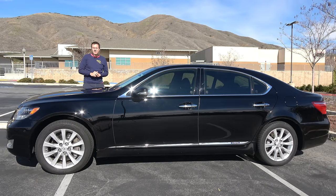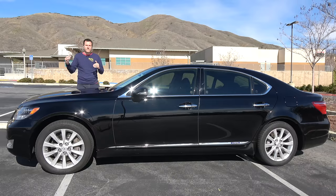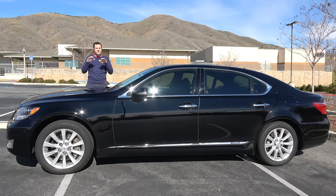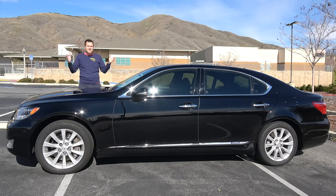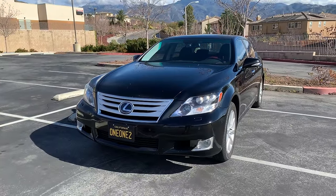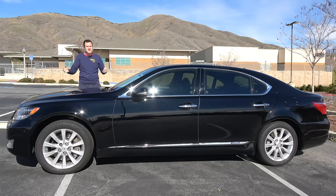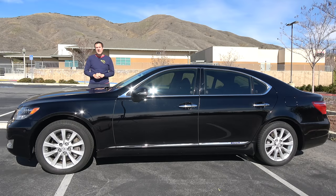I've borrowed this LS600HL from a viewer here in Southern California, and it really is a special car. Back in the 2000s, the German full-sized luxury sedans had V12s in their top trim levels, and Toyota wanted its luxury brand, Lexus, to compete with the Germans on every level. But they didn't want to develop a V12 for certification in North America, so instead they gave us this: the LS600HL has a 5-liter V8 with a hybrid component for a total output of 438 horsepower — exactly how much power the BMW 760 V12 was making when this car was new. Probably not a coincidence.